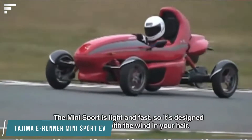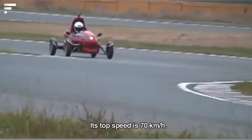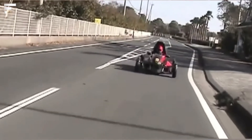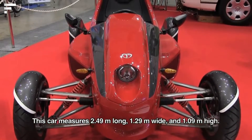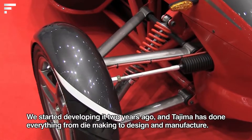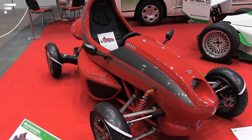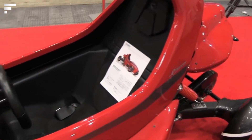Tajima E-Runner Mini Sports EV: This ultra-compact electric car is the brainchild of Tajima Motor engineers, created for people who need to move quickly over short distances without harming the environment. The recommended price is at least forty-eight thousand dollars. The car weighs 620 pounds and has a top speed of 45 miles per hour. By putting in an advanced battery you can achieve a range of 74 miles, while the default figure is 19 miles. The vehicle is only 8.2 feet long, so there's no problem parking.